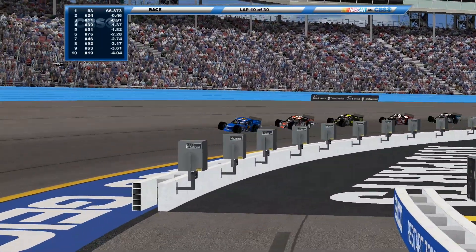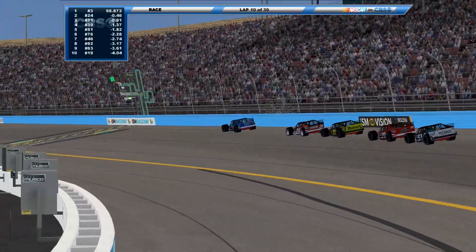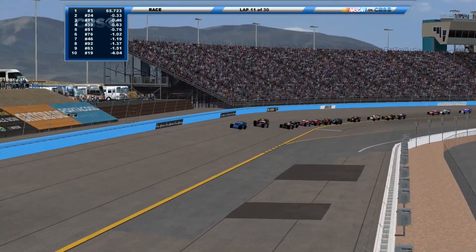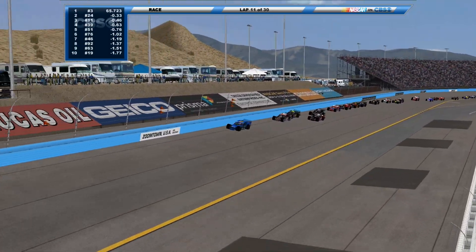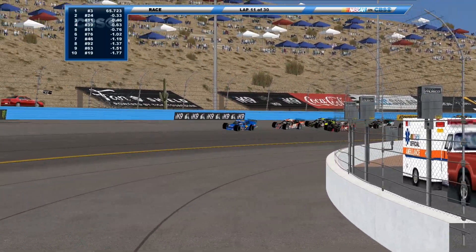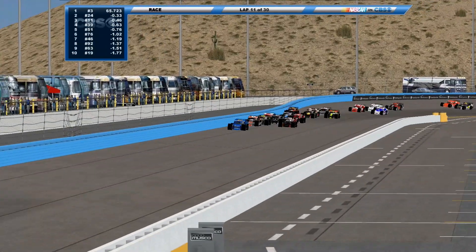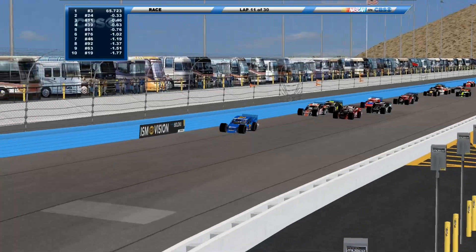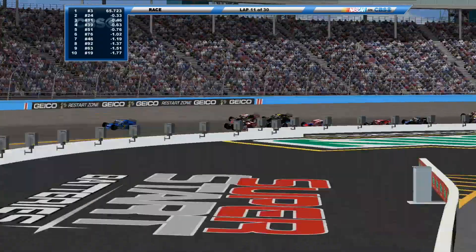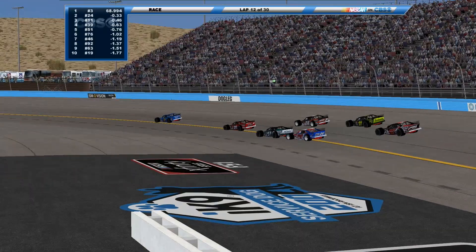Here we go — green flag's out, and we're almost at the halfway point. Another good start for the three. A couple of cars scraping the wall — just the one car, the 92. This looks like it will be our first stop completed under green, as we have the 39 now moving up to second. Fifth in points, lost three spots after Pike's Peak, looking for the first win of the season.